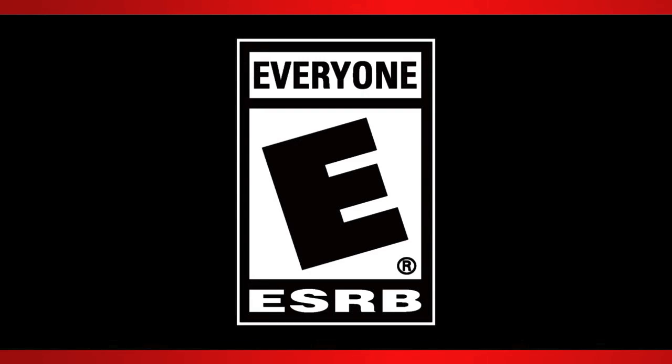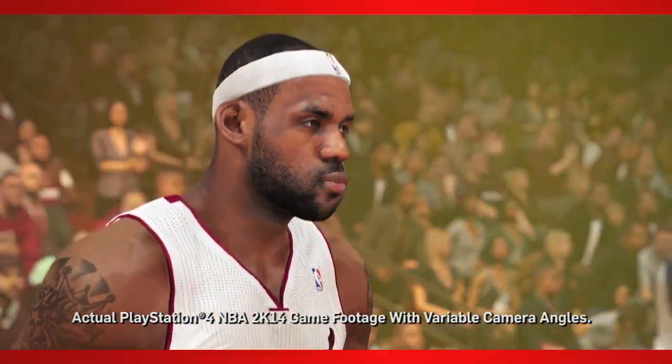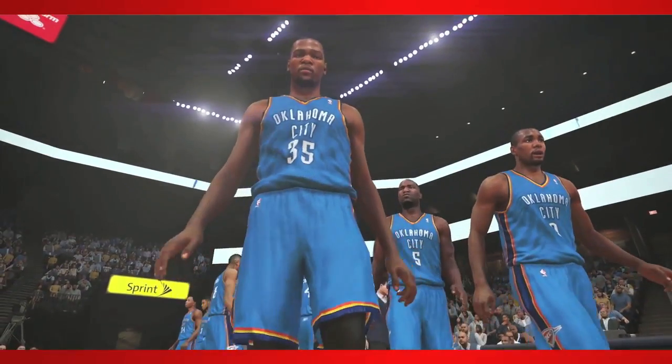All right, everybody, welcome to Sports Gaming Universe channel here on YouTube. We've got NBA 2K14 next-gen information in the way of a trailer here. They're labeling this the OMG trailer with actual gameplay footage from variable angles as it says there. Let's check this out — I'm going to let it run probably twice here as we talk about it.